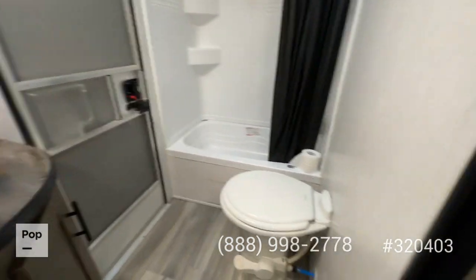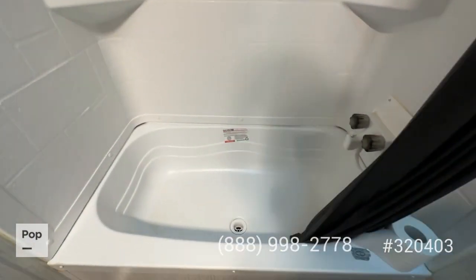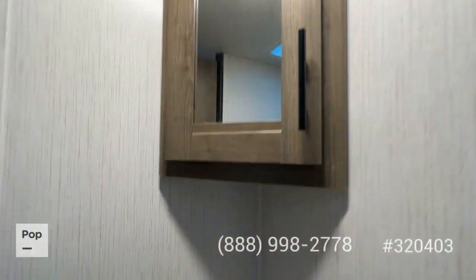Let's check out the restroom. You have an entry door directly into the restroom — plenty of room in here. There's a chair-height toilet, a mini tub with a stand-up shower, so little ones who still want to take a bath have that capability. There's also a bathroom countertop and built-in medicine cabinet.